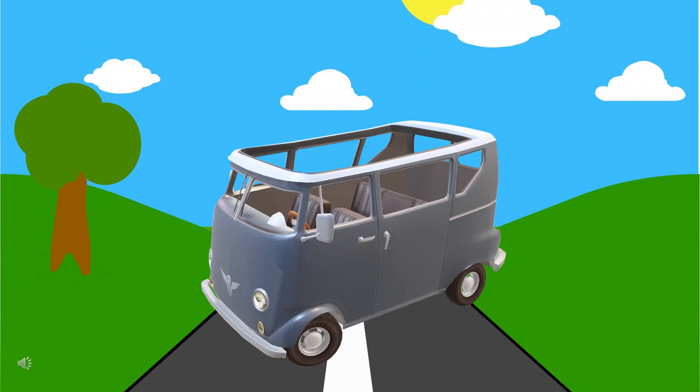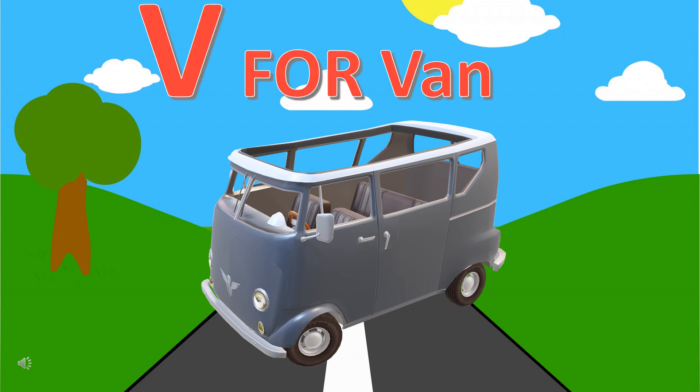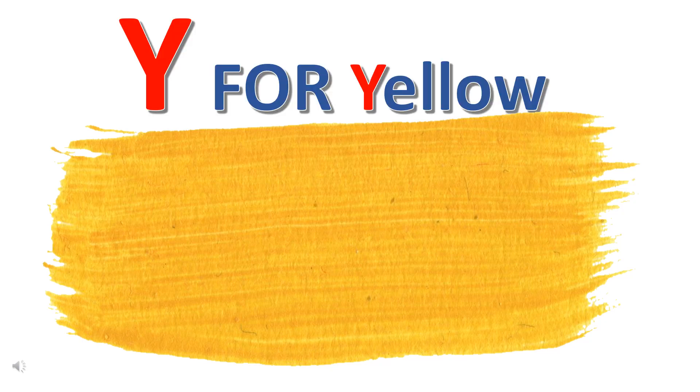Can you guess the first letter of the name of this vehicle? Can you guess the first letter of the name of this color? It's Y for yellow.